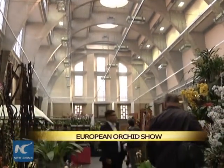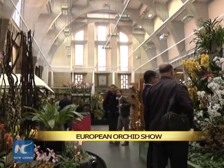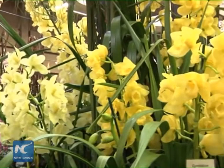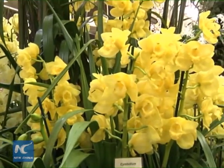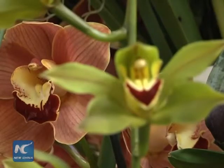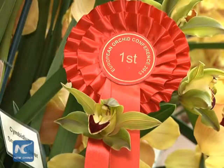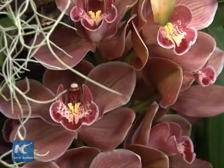This year, the show brings together a record number of leading European orchid growers and international exhibitors, displaying their best plants and competing against each other for horticultural recognition. The show provides thousands of orchids of their unique shapes, colors and forms. Visitors are able to purchase some highly collectible and new species and hybrids of orchids.